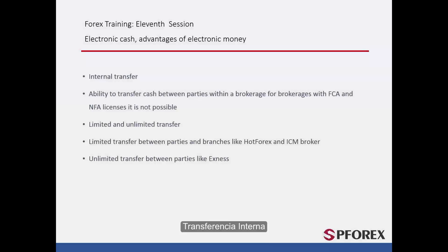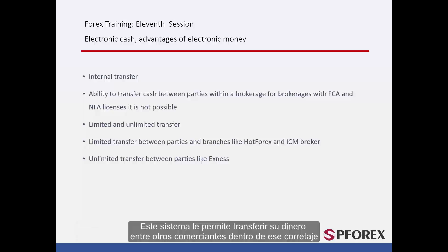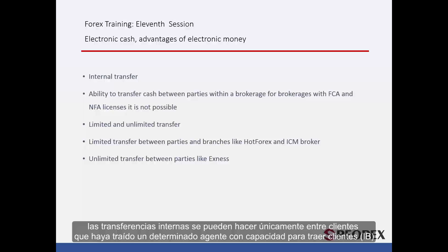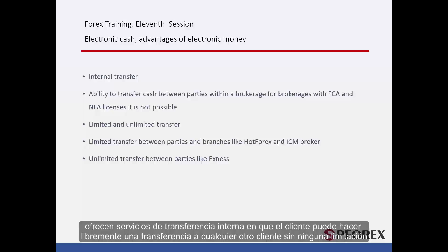Another way that parties can transfer money is via an internal transfer between trading accounts of a given brokerage. This system allows you to transfer money between other traders within the brokerage. However, it is not possible for brokerages licensed by the FCA or NFA. Transferring or wiring money is done in two ways between parties with a common brokerage. In some brokers, such as Hot Forex and ICM brokers, internal transfer can be done only between clients introduced by a certain introducing broker. Other brokers like Exynos and Forex4U provide internal transfer service where clients can freely make a transfer to any other client without any limitations.